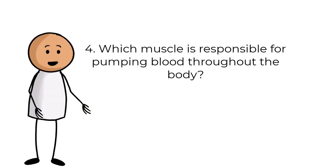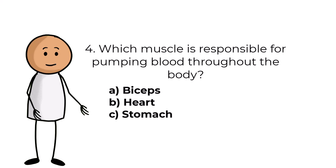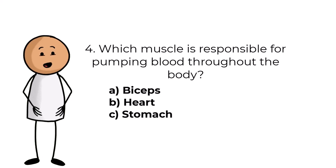Question number four. Which muscle is responsible for pumping blood throughout the body? Answers are: A, biceps; B, heart; C, stomach.